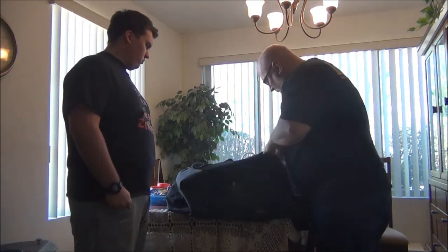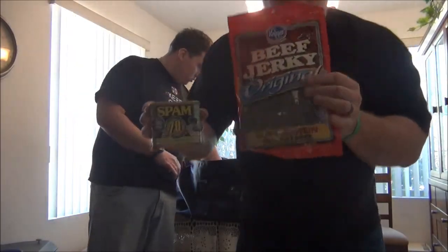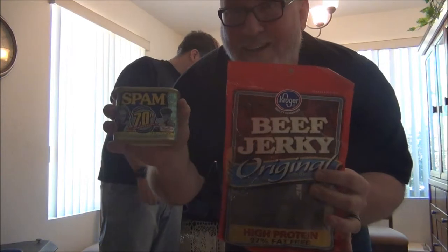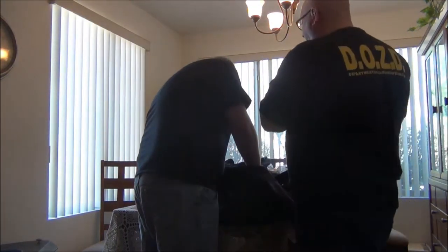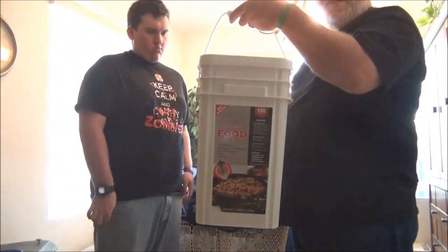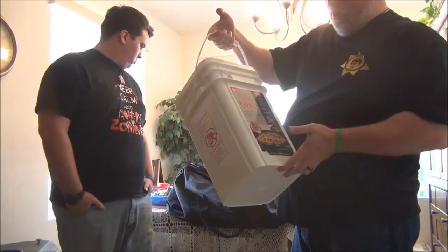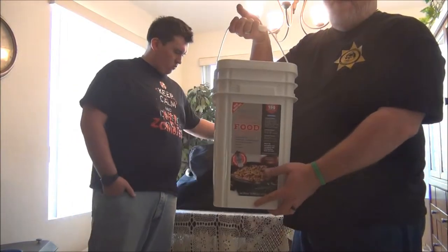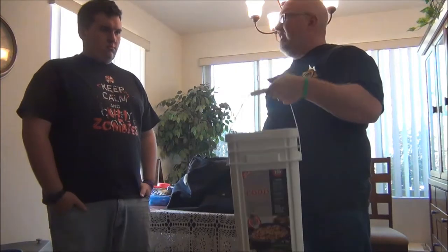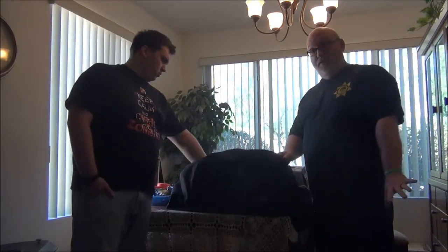For rations in the bag, right now we've got beef jerky and spam - I love spam and beef jerky. Also separately, we have a 90-day dry rations kit - 160 servings, 20-year shelf life, and it includes a water purifier. Got it from Costco. So there's your food until you can find a good food source.